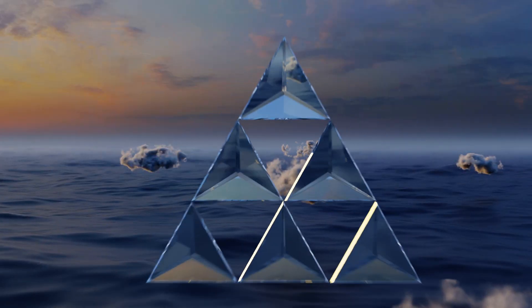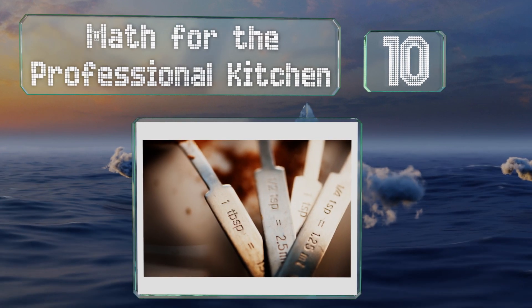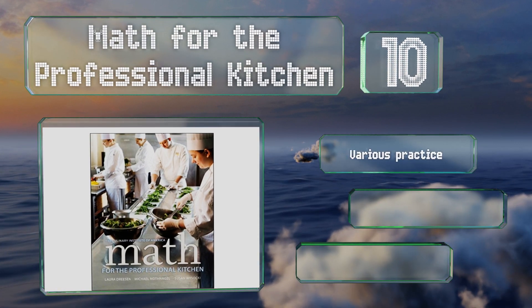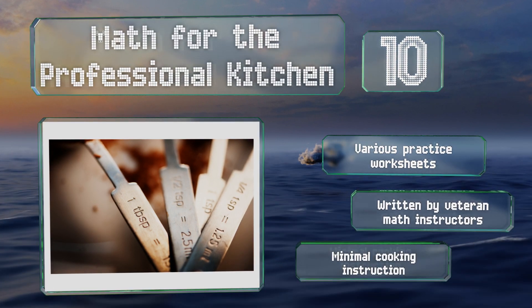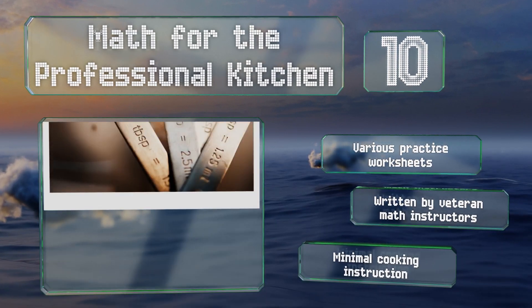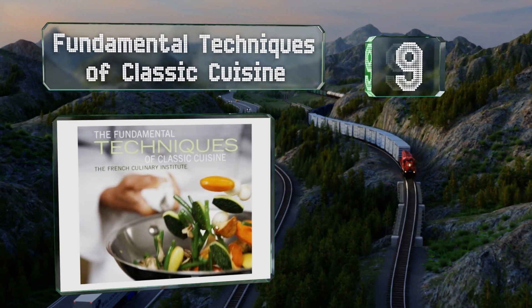Starting off our list at number 10, you can count on Math for the Professional Kitchen to help you run a profitable business. It offers crucial information for keeping you in the game, including managing budgets, setting menu prices, scaling recipes, and converting units of measure. It includes various practice worksheets and was written by veteran math instructors. However, it contains minimal cooking instruction.